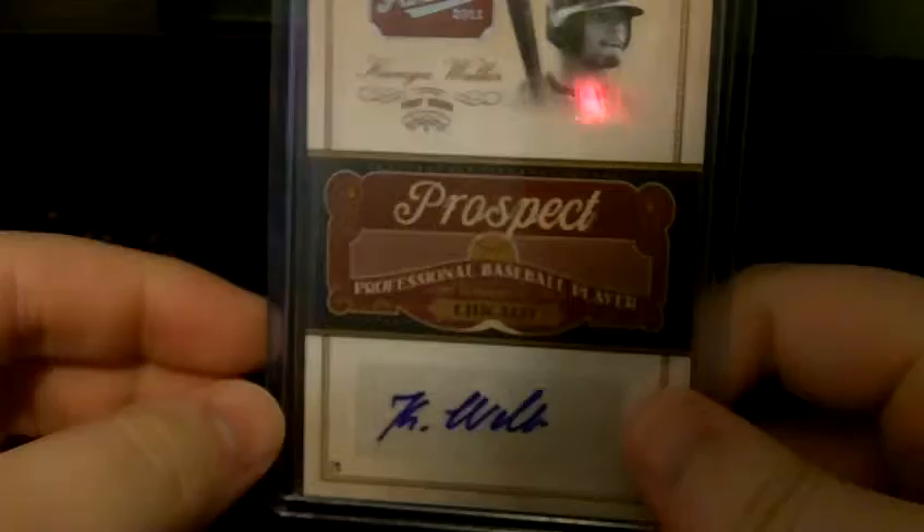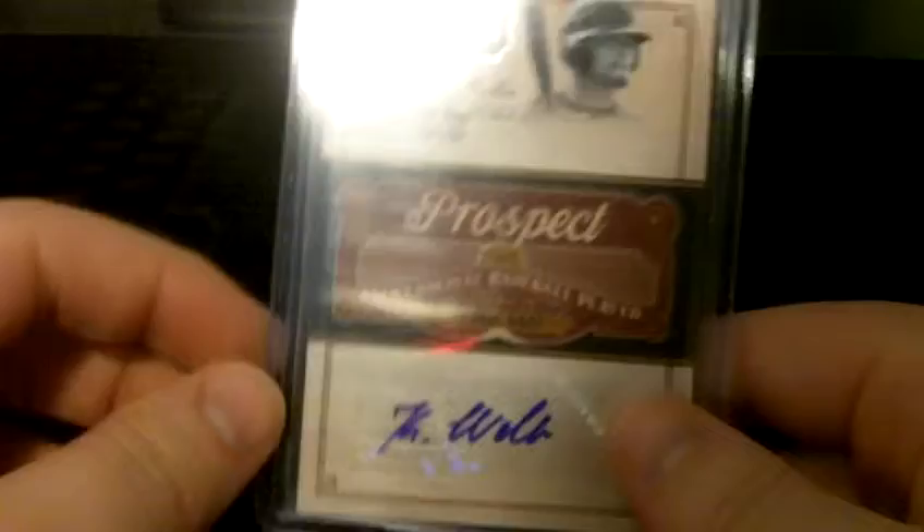All right, got a quick melee here, just a couple cards and a bit of a story. First, got this a while ago — a Kenan Walker autograph out of the new Prime Cuts.